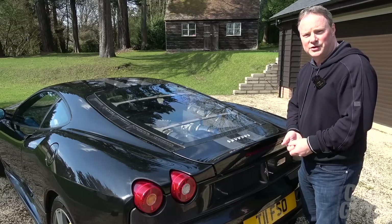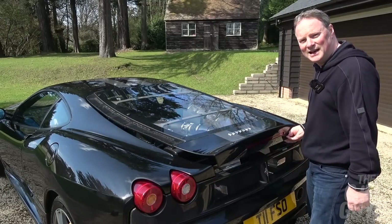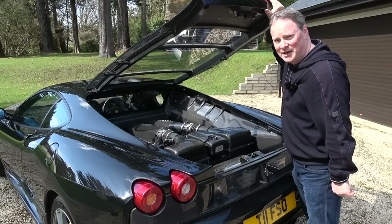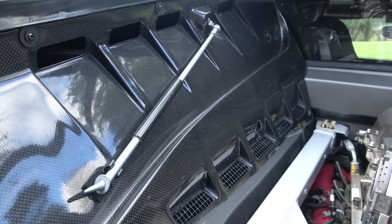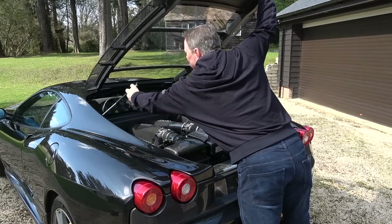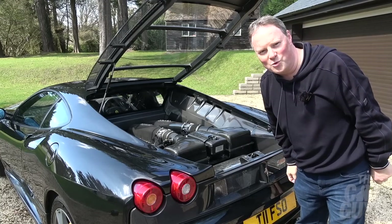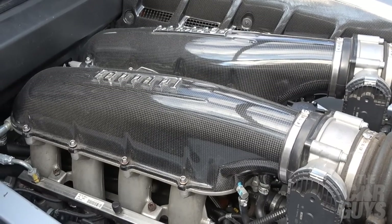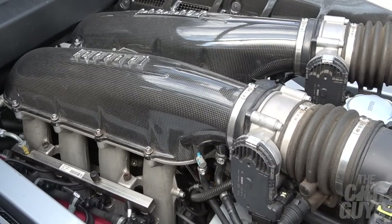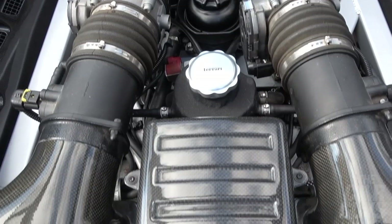To get into the engine compartment of the Scuderia, you pull a switch in the back of the driver's door and it pops up. You then have to lift the engine lid — reasonably heavy despite being made largely of plastic — and there's a manual engine strut to hold it open. No gas struts, just a good old manual strut. Old school. There's something innately awe-inspiring about these more race-focused Ferrari engines, and the Scud does not disappoint. The engine is a work of art.